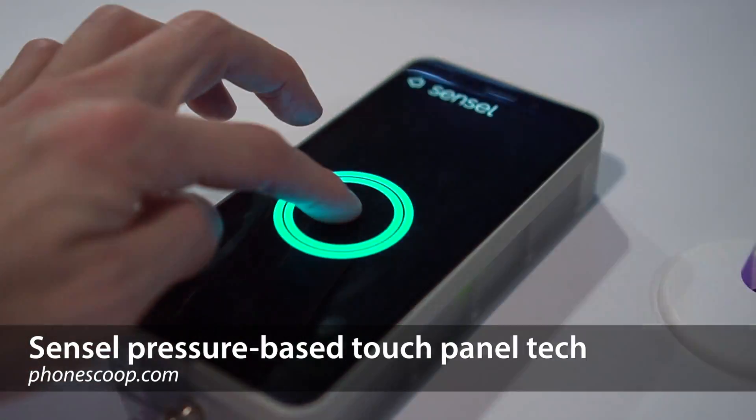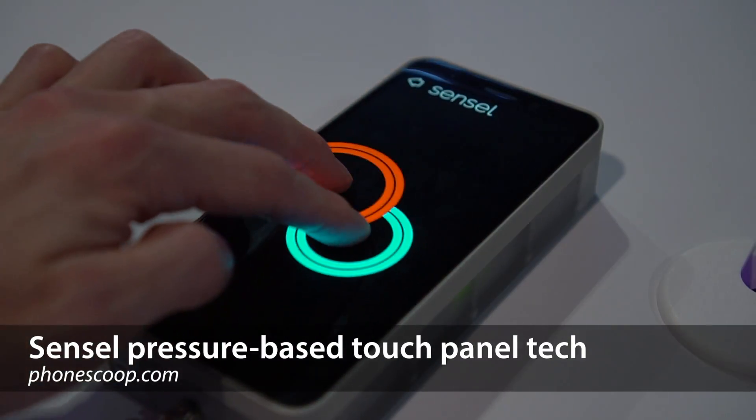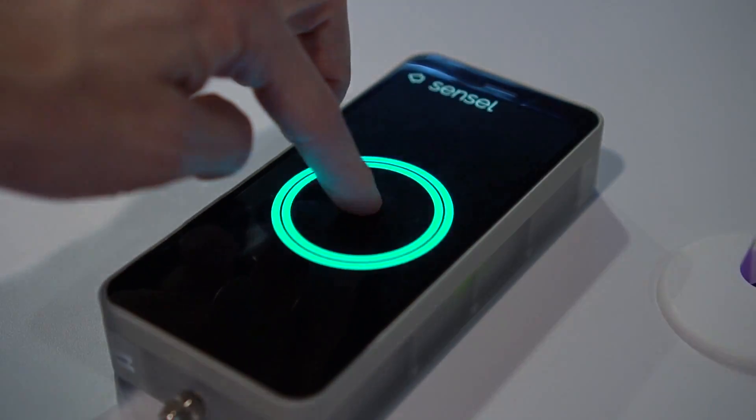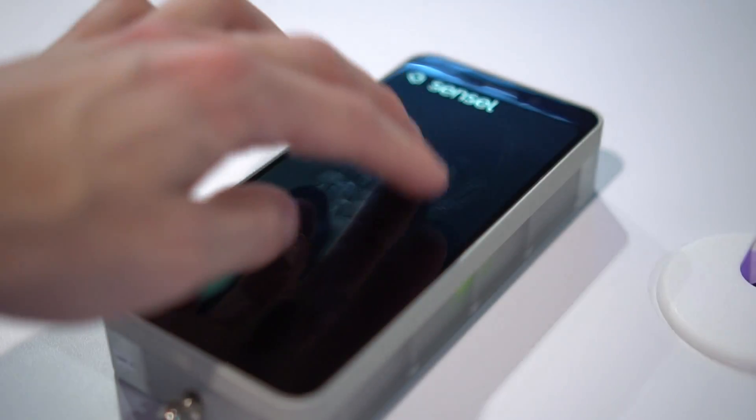There's a new touch panel technology in town, and it's coming to next year's phones with flexible displays. I'm Rich Barone with PhoneScoop, and this is a quick look at the new pressure-sensitive touch panel technology from Sensell.